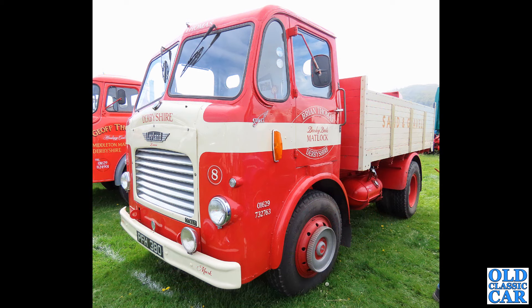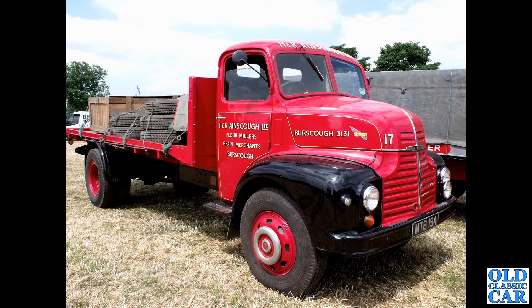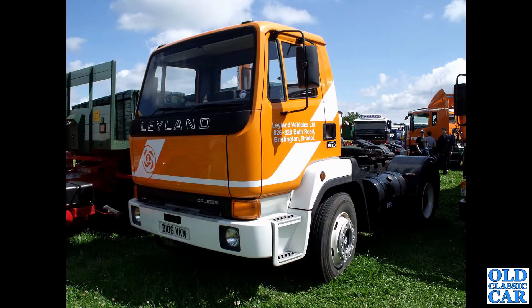We've got another Leyland Comet, PFH 380, an early 1956 example — very very smart, in the livery of Brian Thomas, Derbyshire Sand and Gravel. Next up, a Leyland Comet MTB 194 from 1950. This particular Leyland truck is on SORN — the statutory off-road notification — which tells us it's not on the road at the moment, so maybe it's having some work done, a repaint perhaps.